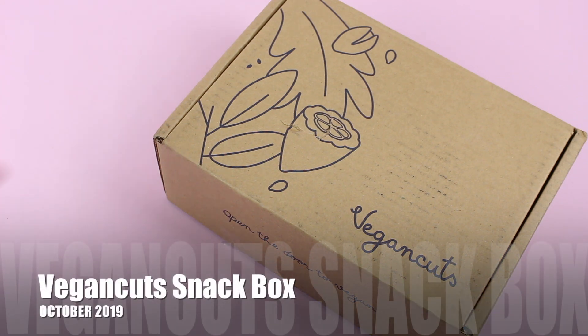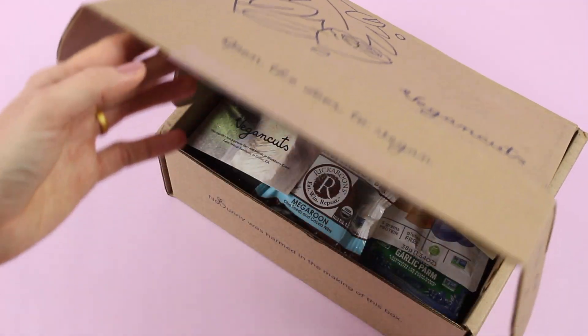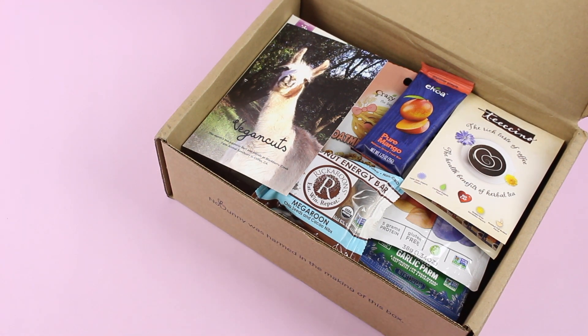They have three options to choose from. We're looking at the Snack Box today, which I believe is $24.95 per month. Then they have the Beauty Box, which is $22.95 per month, and a makeup box which is quarterly at $39.95. Lots of fun options to choose from. I review the Snack Box and the Beauty Box and I love them both — it's a really great way to discover vegan brands and products. They are shipping worldwide: free to the US, $6.95 Canada, and $14.95 International. I do have a coupon code and I'll put the link for Vegan Cuts down below on the detail page, so check that out and hopefully get some savings.